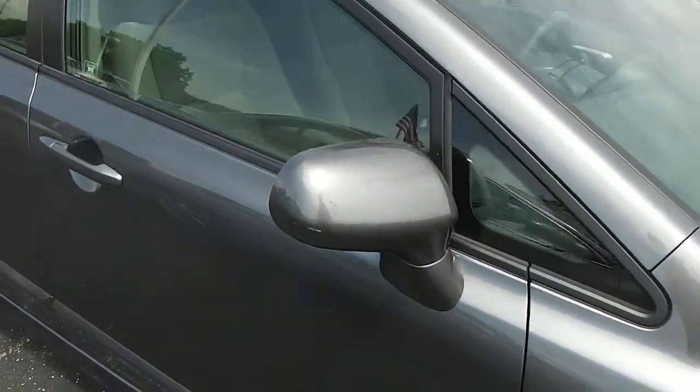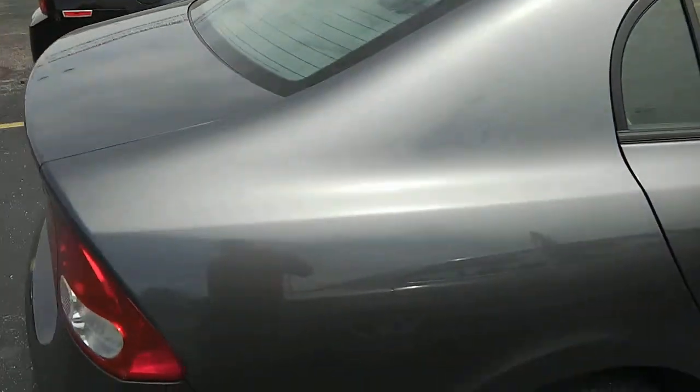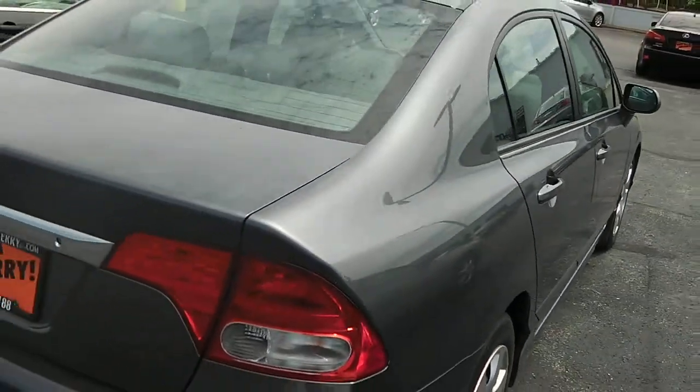Coming down the passenger side, it's got body-colored mirrors and body-colored door handles. No dents or rust anywhere on this vehicle. Again, 2009 and very well maintained — a very clean car.